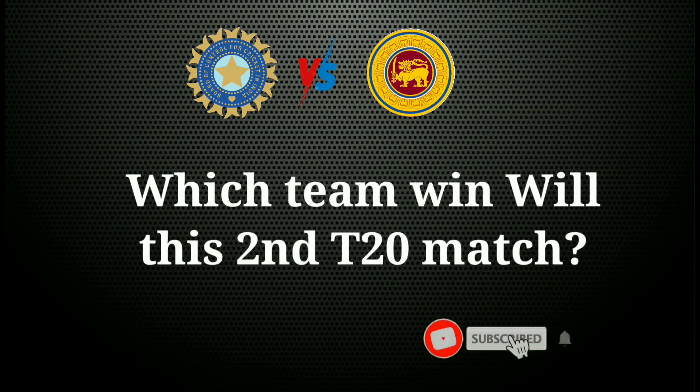Which team will win this second T20 match? Please like, comment and subscribe to my YouTube channel. Thank you for watching.